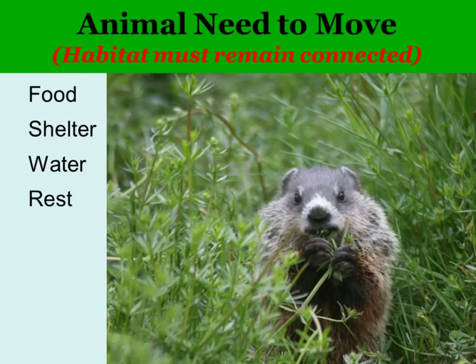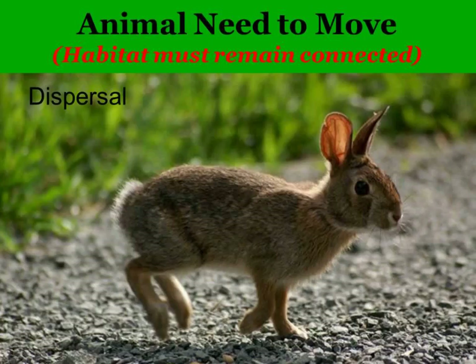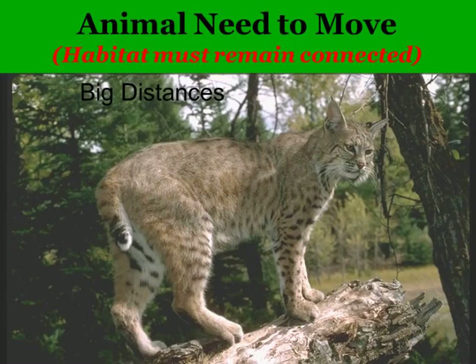Animals have basic daily needs — food, water, shelter, rest, nesting and breeding. Young animals need to be able to disperse and find new habitats as adults push them out of their native territory. Some animals need to cover big distances; for example, the bobcat uses about 6,000 acres for its home range throughout one year.